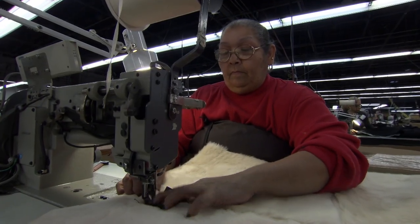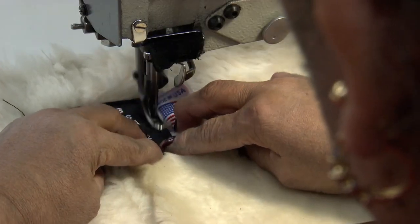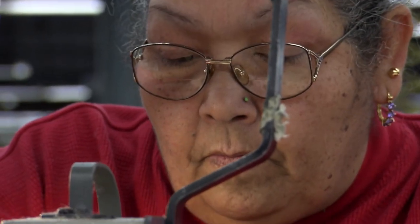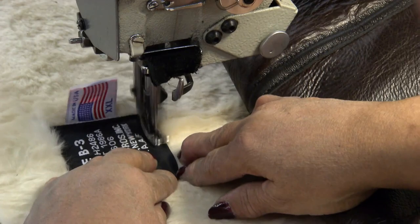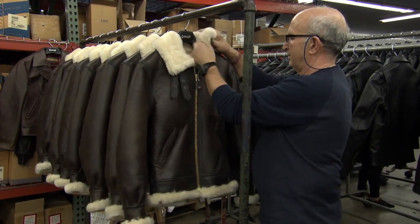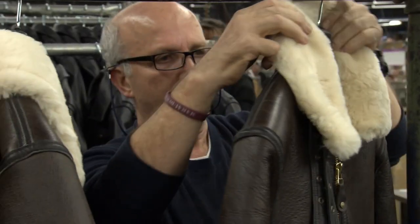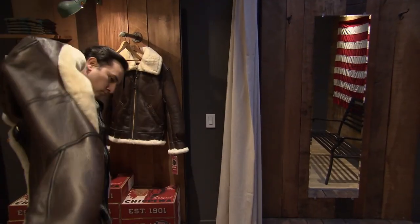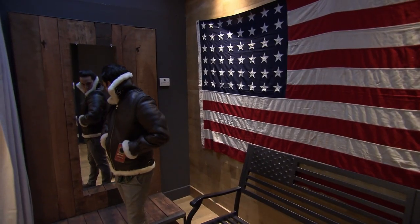Before the finished jacket can be worn by the next generation of Top Guns, there's one final bit of sewing to be done — sewing the company name into every jacket, with a responsibility to maintain the quality that the great-grandfather would approve of. By the time the jacket is complete, it's passed through 20 skilled pairs of hands. Now it can hit the shops, ready to turn ordinary Joes into all-American heroes.